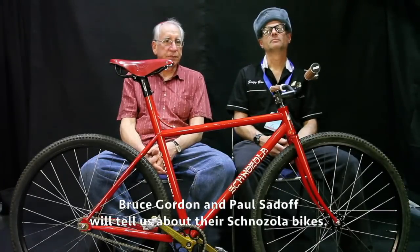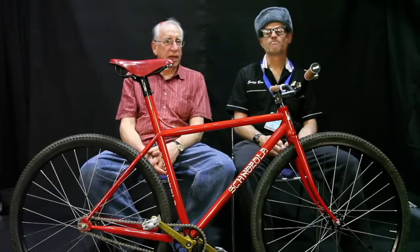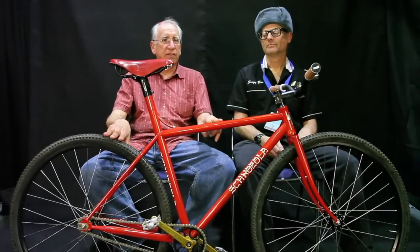I'm Bruce Gordon from Bruce Gordon Cycles. We are collaborating on the Cazolas, and it's all made in California. They have two constants: they're all red, and they all have Rock and Roll tires.